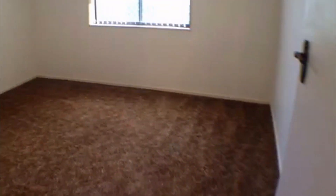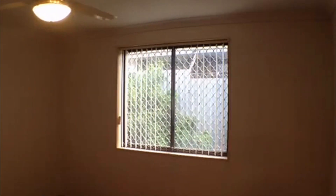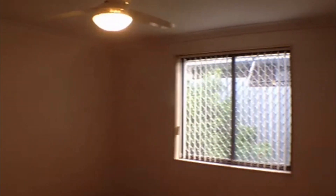Moving through, we have bedroom number one. We've got security screens on the windows for that extra peace of mind, as well as a ceiling fan. It's a good sized room.